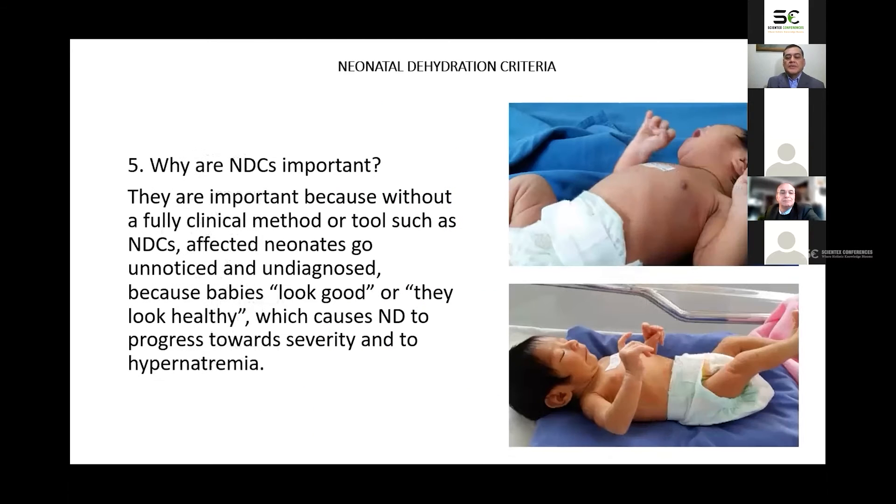Why are neonatal dehydration criteria important? They are important because without a fully clinical method or tool such as this criteria, affected neonates go unnoticed and undiagnosed because babies look good or healthy, which causes neonatal dehydration to progress towards severity and to hypernatremia. Neonatal dehydration with or without hypernatremia is more common than we think. We do not diagnose it because we are not recognizing its signs.